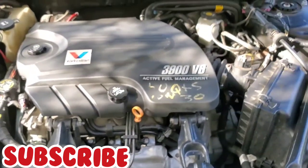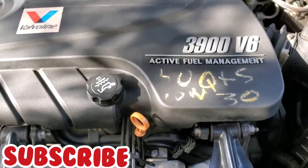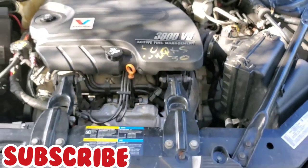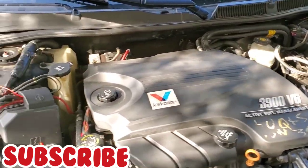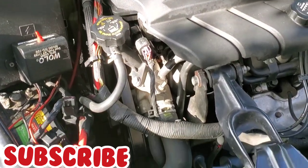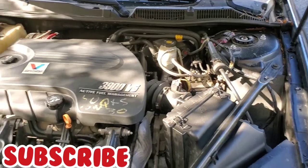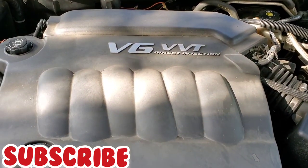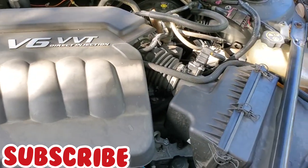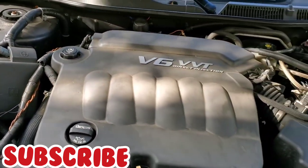Now let's pop the hood and compare under the engine. This is the 2008 — you've got the Valvoline 3.9L V6 with fuel management and your battery down there. Crossing over to the 2015, this one's a V6 VVT with direct injection. They both are flex fuel vehicles. Both look similar — two amazing vehicles, I'm happy with both of them.